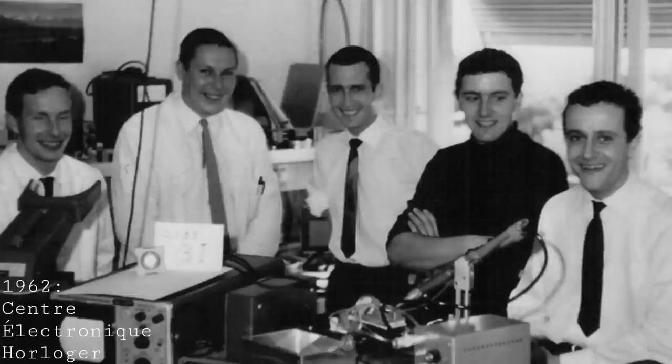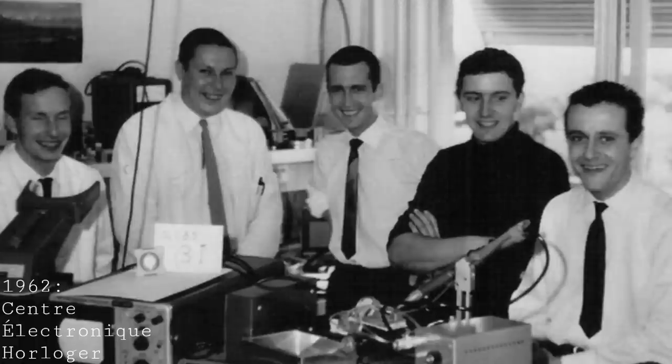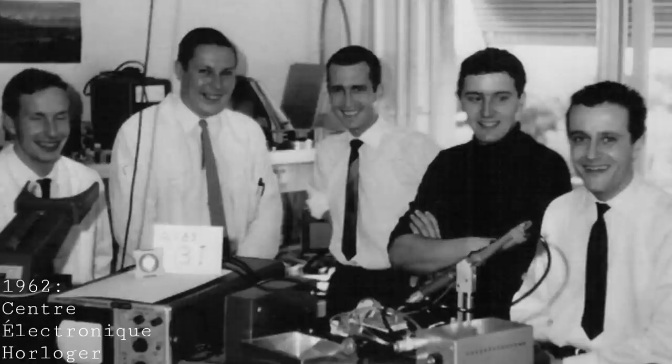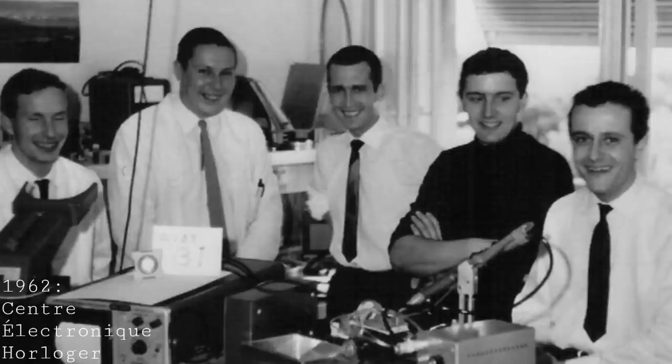This group included some of the biggest players in the watch industry: IWC, Rolex, Omega, Jaeger-LeCoultre, Girard-Perregaux, Piaget, and Patek Philippe, among others. Their goal was to create a movement capable of keeping extremely good time, providing something very different yet still showing Swiss craftsmanship — without requiring the purely mechanical details that were the only way of timekeeping at that period.